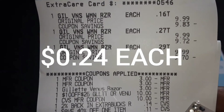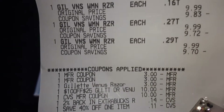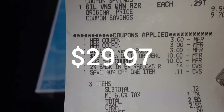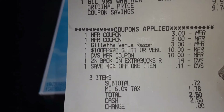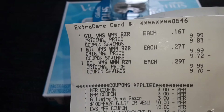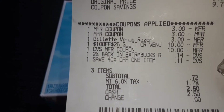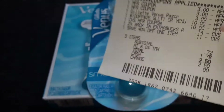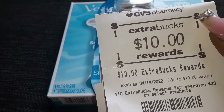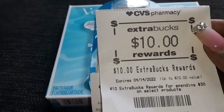When I put everything in, the total came out to about $29 and some change — maybe $29.87 or so, pretty much almost $30. But my subtotal after all savings came down to $0.72. I thought that was awesome from items that were $9.99 each — I got all three for $0.72. And I got back a $10 Extra Care book, so I gave them $10 and got back $10. This was basically a freebie and a moneymaker.